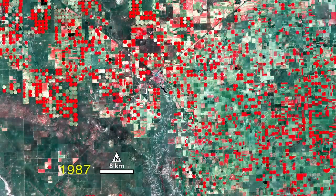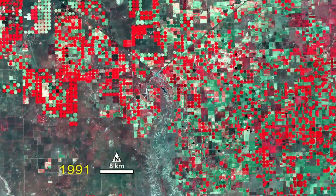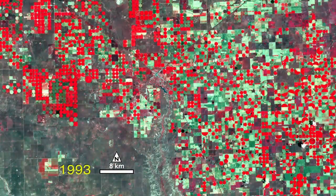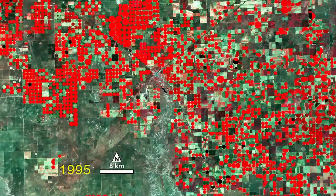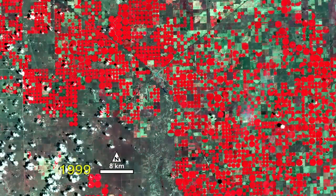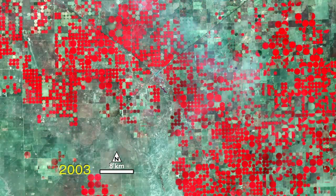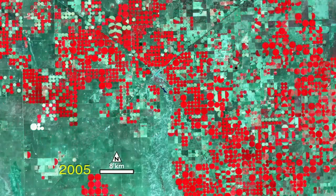The bright red colors show healthy vegetation due to irrigation in this false-colored composite. The data shows reflected light in the near-infrared, red, and green regions of the electromagnetic spectrum. Green and white colors are bare soil, fallow fields, and sparse grasslands.